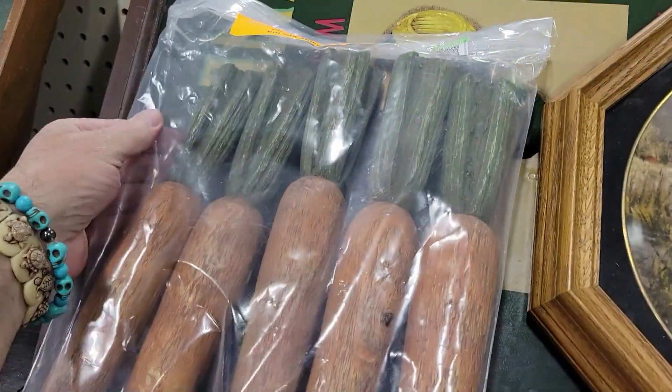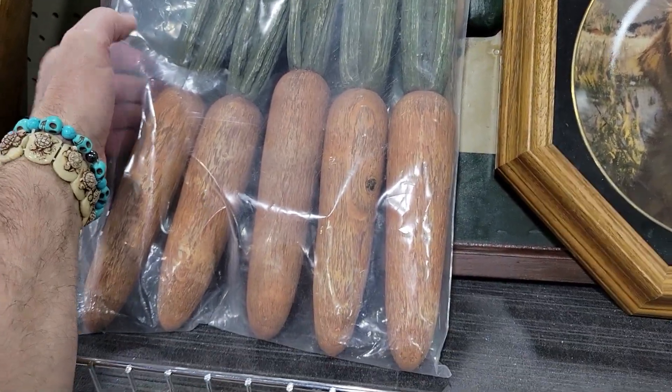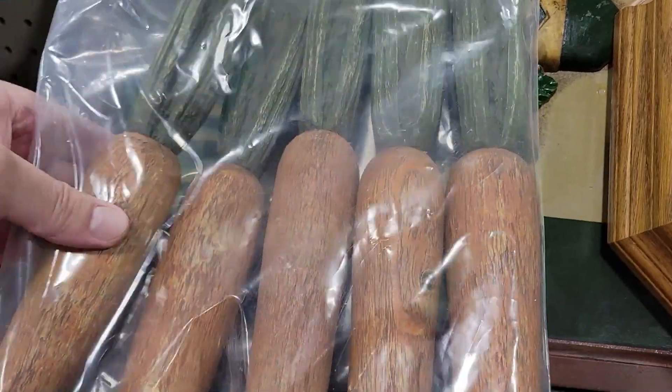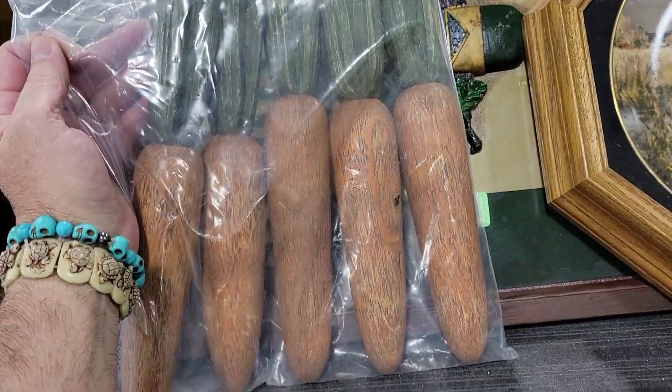Check these out — they are wood carved carrots. That is just weird, weird, weird, and they want five bucks. They're real wood too. I've never seen anything like that. Neat enough, off I go.